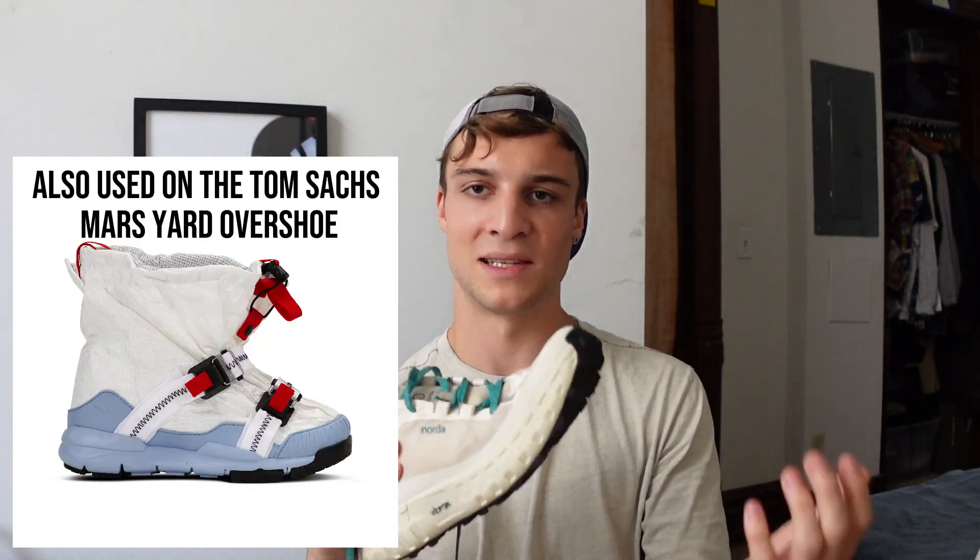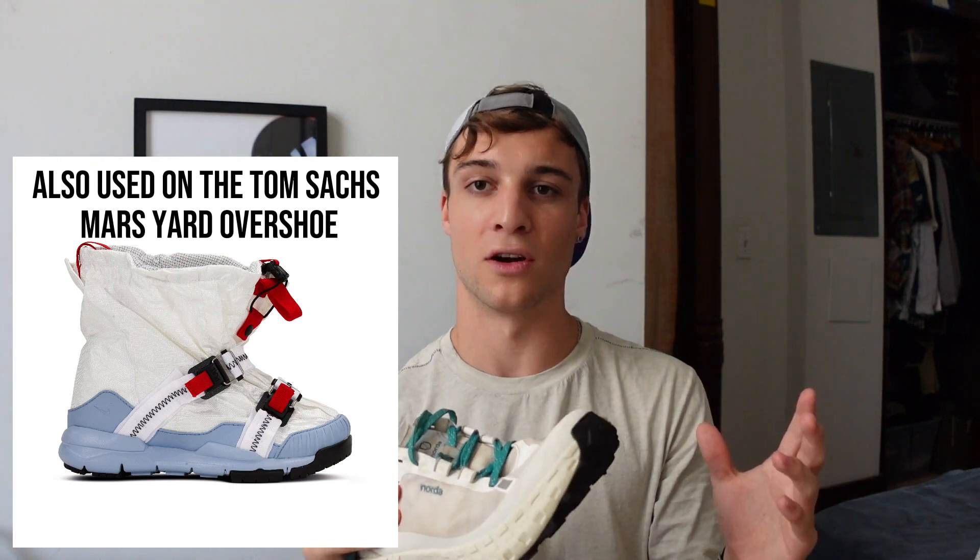On Norda's website, they advertise this shoe as a fully Dyneema and seamless shoe, really built on durability and sustainability. Dyneema is basically a reinforced nylon — it's supposed to be 15 times stronger than steel of the same weight, which sounds strong, but it's also a very lightweight and breathable material, making it a pretty good choice for a trail shoe that you want to be tough.